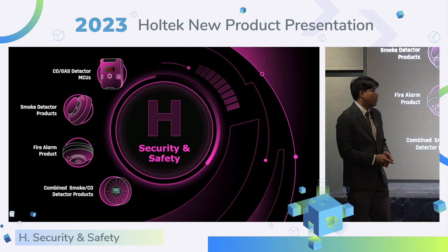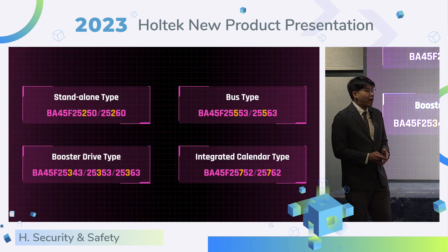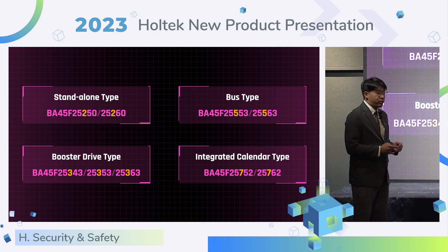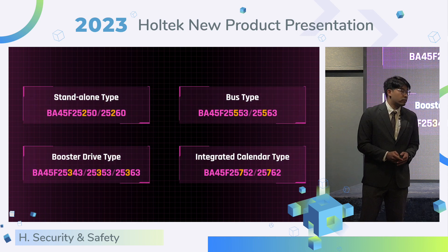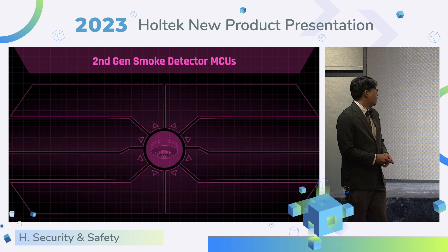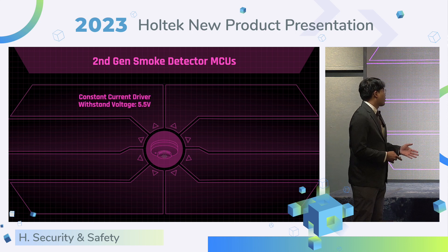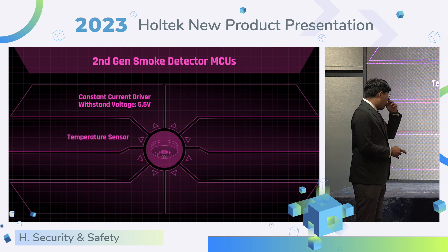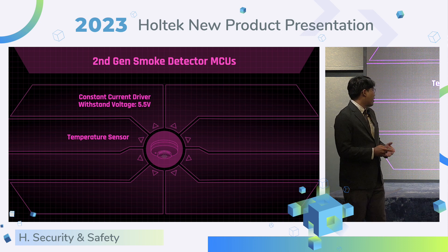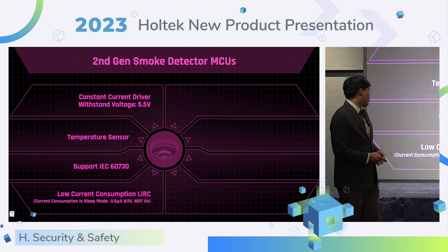Next, I will introduce the smoke detector products. There are four types: stand-alone type, bus type, boost drive type, and integrated calendar type. HOTEC this year released the second generation smoke detector. The product improves the constant current driver with voltage up to 5.5 volts, and includes a temperature sensor for calibration. All support IEC 60730.